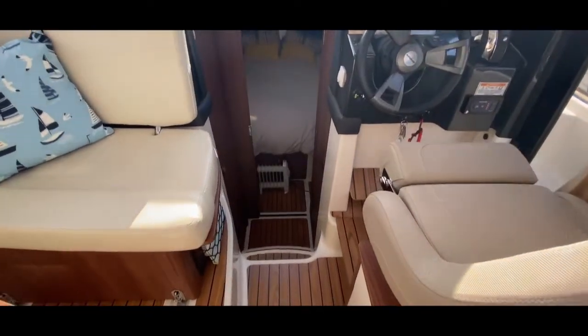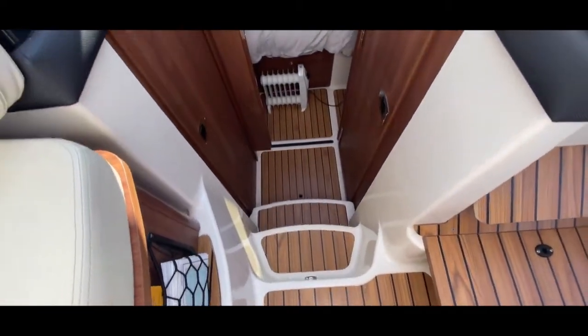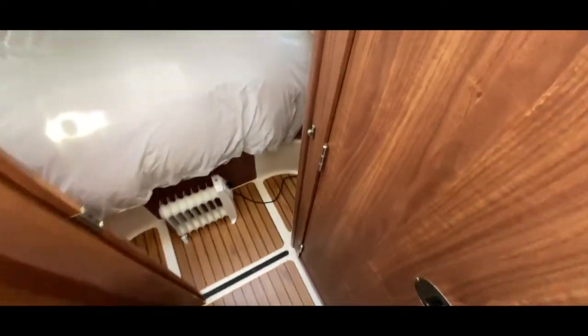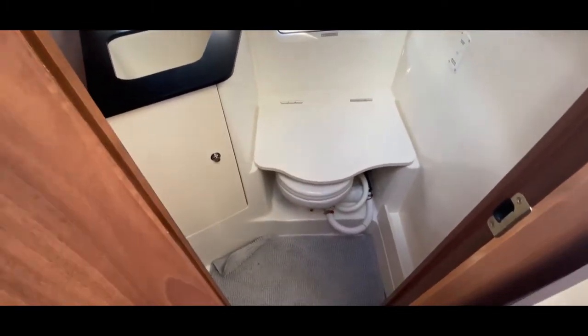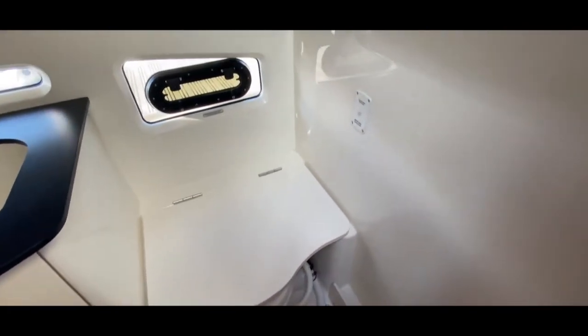There's a nice easy couple of steps down below, with bilge access beneath the floor plate and a small lobby. On the starboard side we have the heads compartment — it's a little tight to open the door once you're all the way down, so you'd probably open it halfway, but once inside it's very nice and clean.